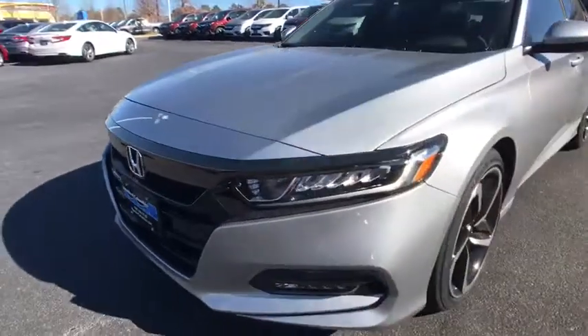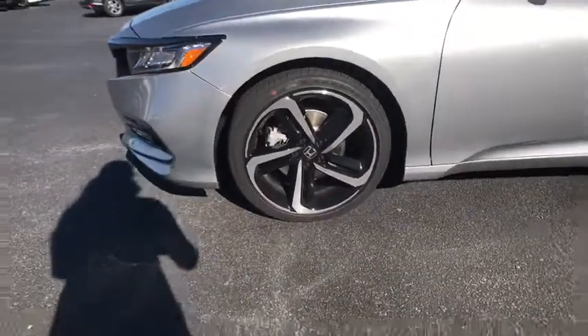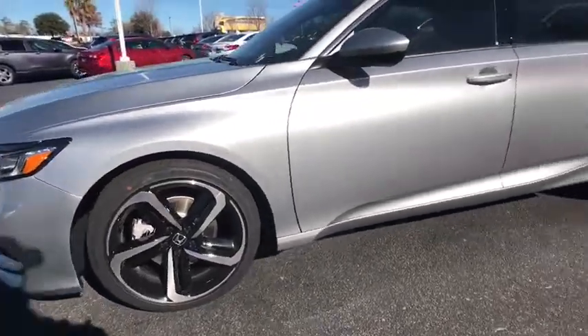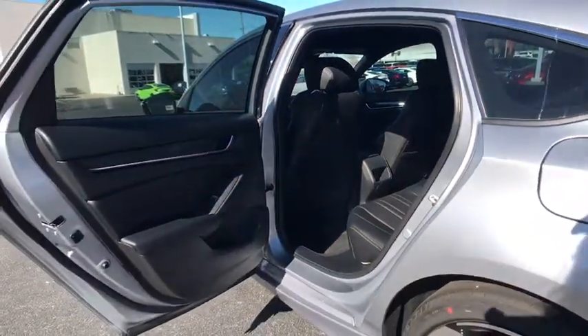Eight speakers, rear window defroster, fog lights, security system, trip computer, electronic stability control, power windows, brake assist, panic alarm, remote keyless entry, overhead console, tachometer. Come see the car for yourself.